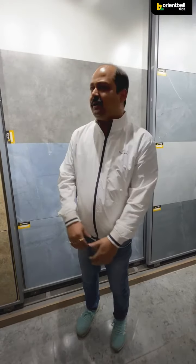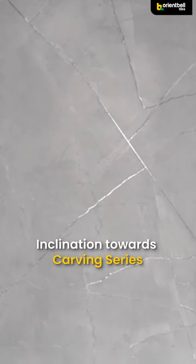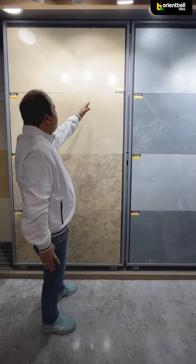Today the gloss and carving series are all going on, but today the most important thing is the carving series. Now let's see what the difference between carving and gloss. As you can see the gloss, you can focus on the whole light.